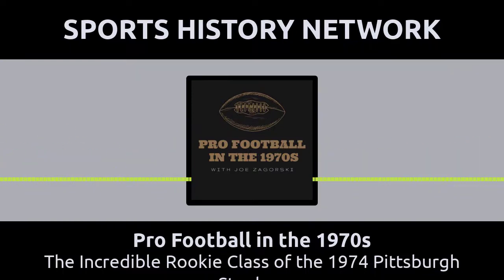He became the first wide receiver to ever be awarded a Super Bowl Most Valuable Player award following his performance in Super Bowl X. Swan snared four passes in that game for 161 yards against the Dallas Cowboys, including the game-winning 65-yard reception on a bomb from Pittsburgh quarterback Terry Bradshaw.